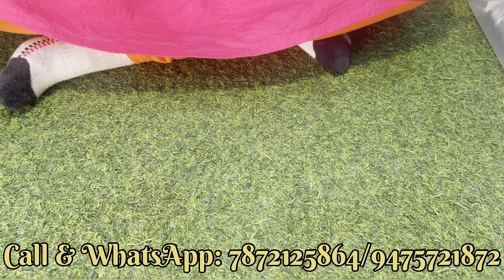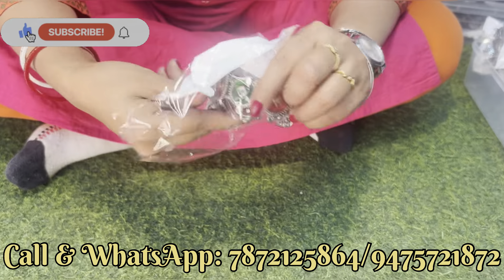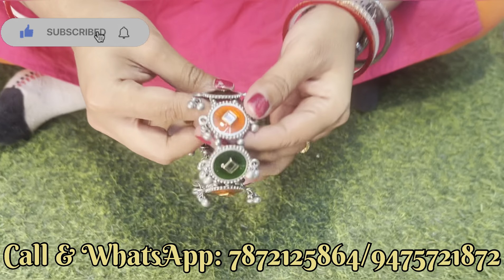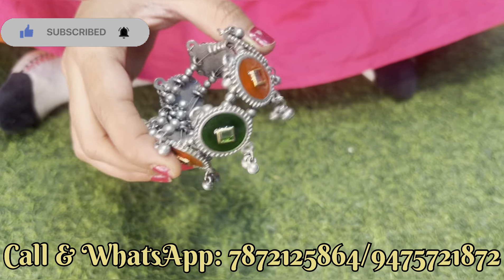अभी next दिखाते हैं — beautiful bangles, red and green combination पर मीना का ही काम किया हुआ है। देख सकते हैं, उसके साथ kundan strong का काम किया हुआ है, and यह adjustable है, and बहुत खूबसूरत है।